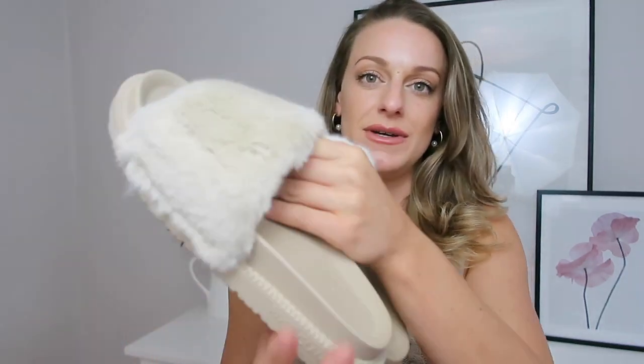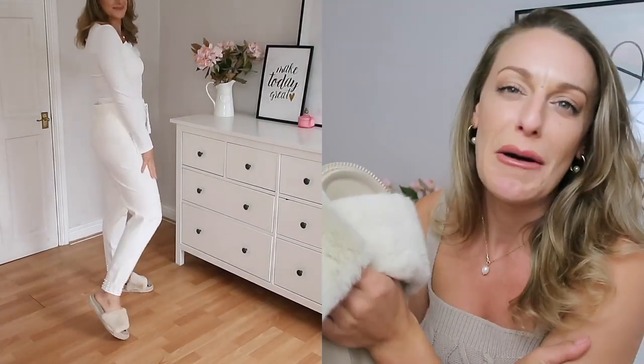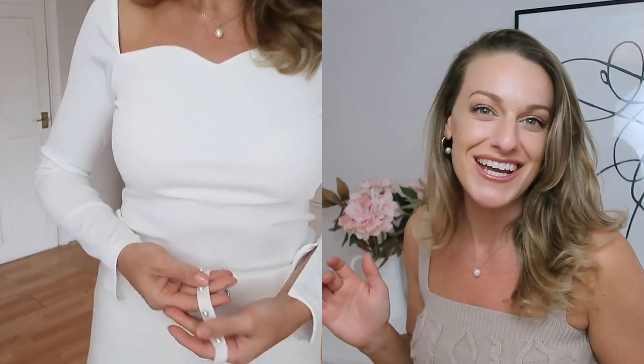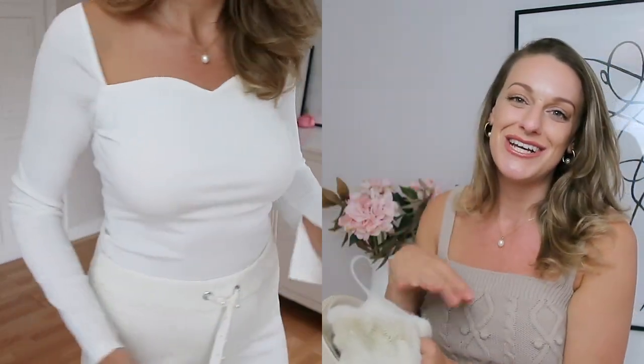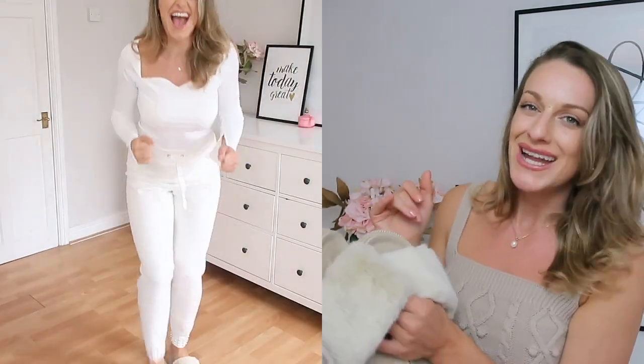Back to the comfy cozy life — these sliders I'm going to wear as slippers, though I'd probably pop up to the shop in them too. They're £28 and also come in black. I got a size 8 and the fit was great. They look really great with the loungewear I've shown already. It was a hard decision between the lighter pair and black, but I went for the lighter pair because I'm loving the lighter vibes lately.